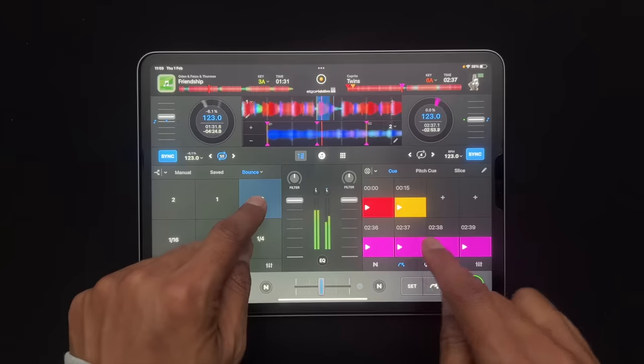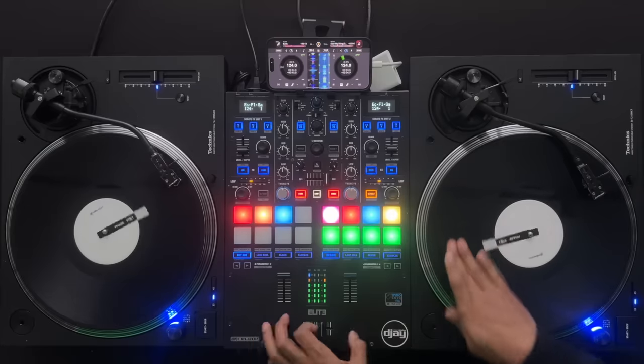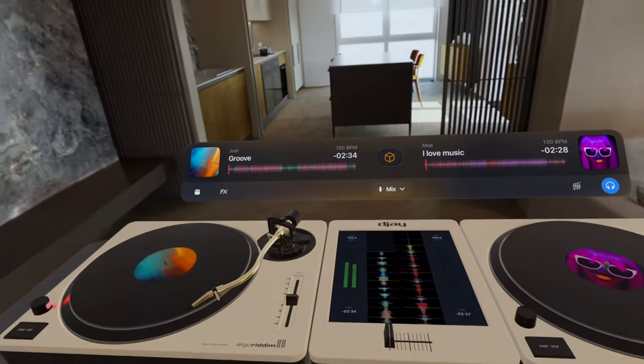Welcome to a new era in DJing, combining the cross-platform compatibility of DJ with its tight integration with Apple Music, so that your favorite music is always at your fingertips whenever, however, or wherever you choose to play. Thank you.